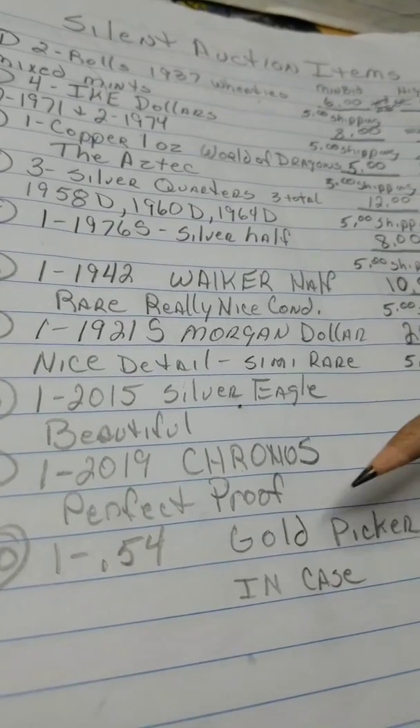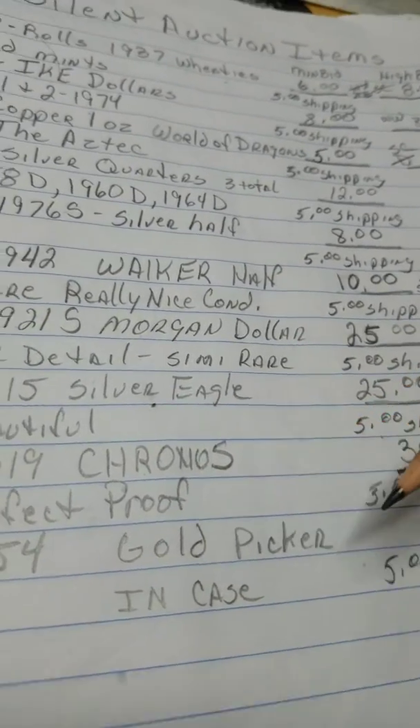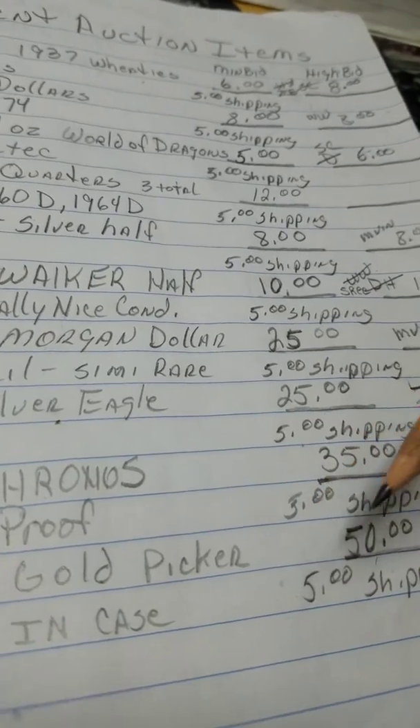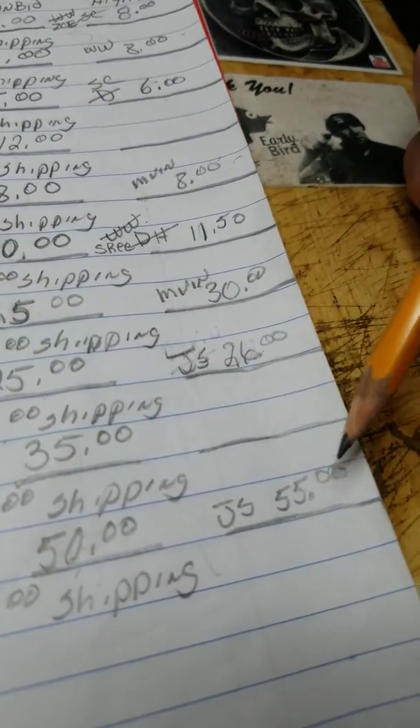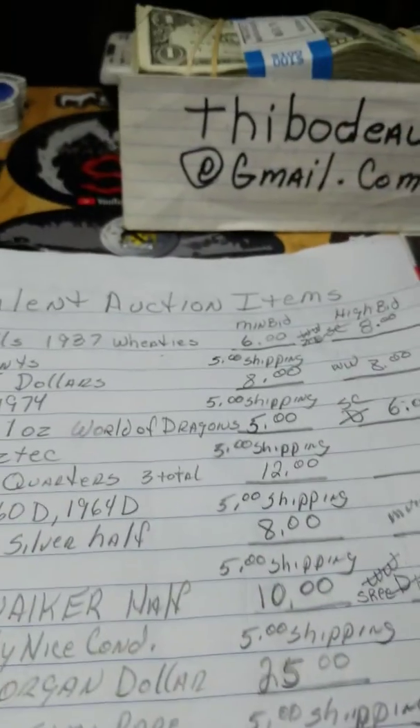The next item is a .54 gram gold picker — it's one little nugget. Right now JS is the top bid on that at $55. There it is, folks.